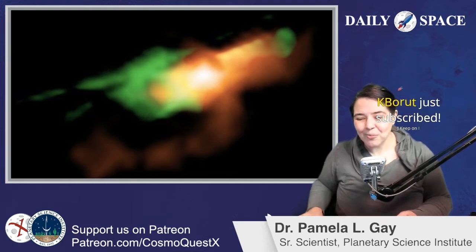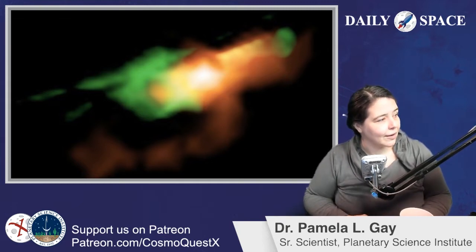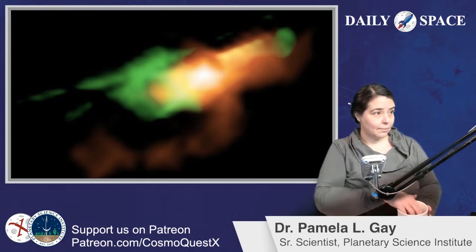Thank you so much. I will get the doggo cam back up. Hello, doggo cam. I'm behind the doggo cam.